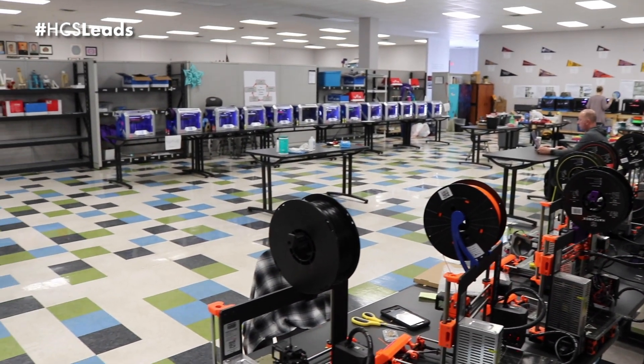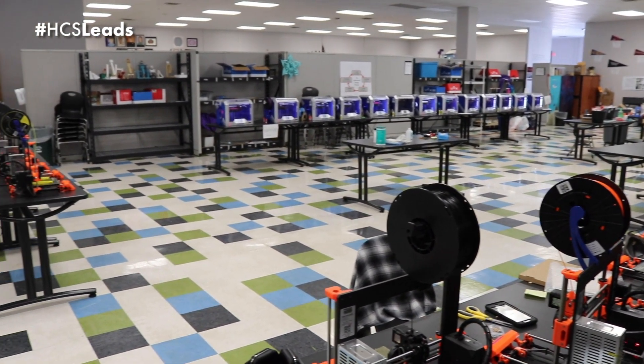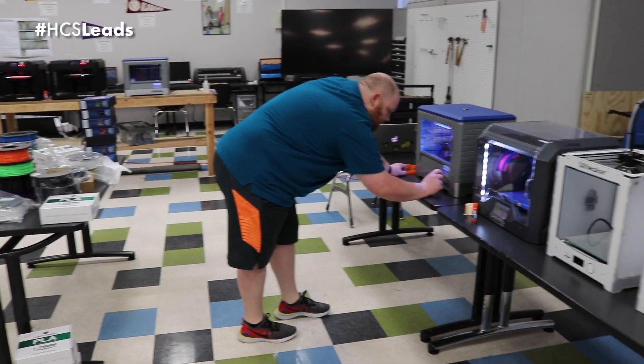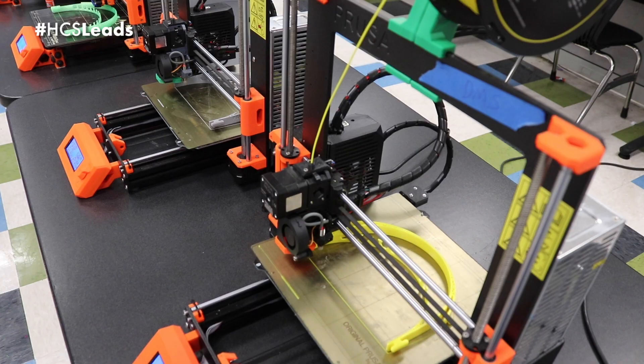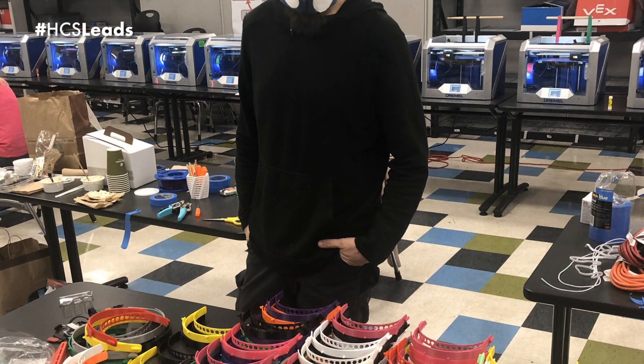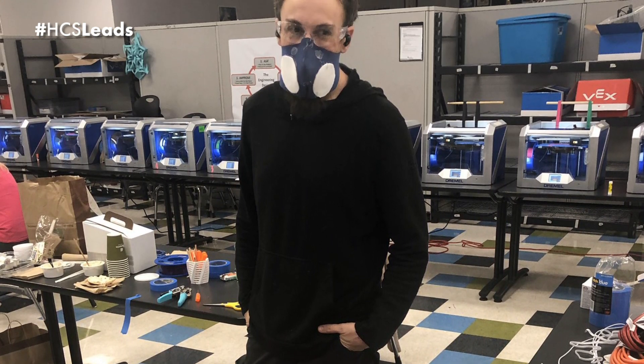Right now at STEM School, we have assembled a 3D printer farm of about 70 3D printers collected from the Volkswagen e-labs, the makerspaces, and the STEM labs all over the Hamilton County School District. We've got them here at STEM and we are 3D printing headbands and assembling face shields to help supply our medical personnel here in the community.